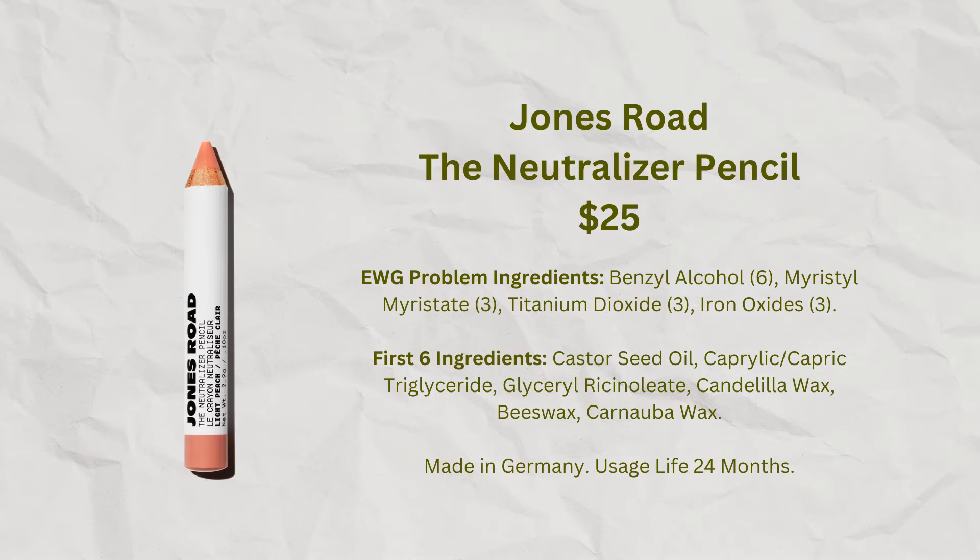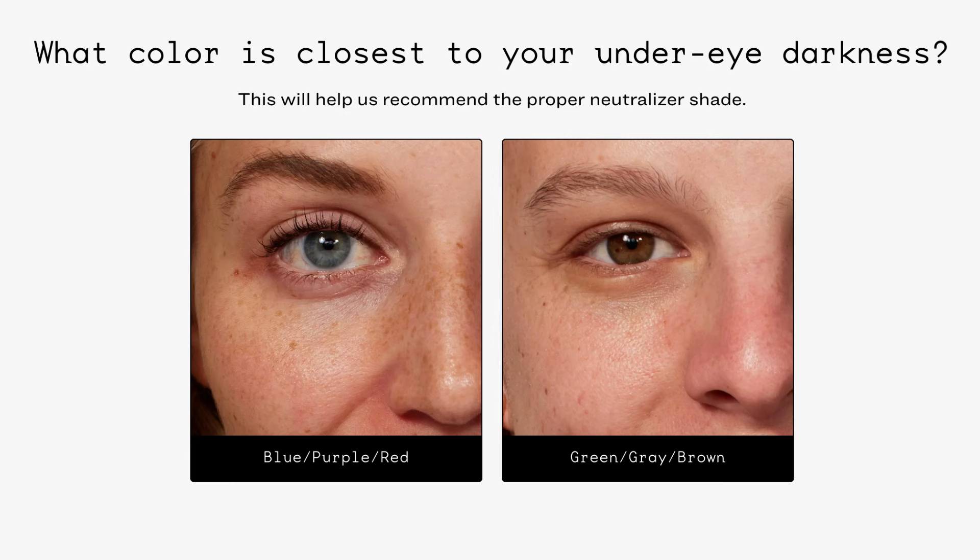In terms of the neutralizer pencils Jones Road currently offers, some are designed for particular skin tones — some lean peach and some lean pink. Their website says that if you have gray, brown, or greenish discoloration, use a more peach pencil; if your discoloration is more purple, blue, or red, use a more pink pencil. That confused me because my under eyes seemed both gray-green and a bit blue, but after taking their quiz — which shows pictures of what reddish-blue versus greenish-gray looks like — I concluded mine probably leans more gray, so peach is likely better for me.